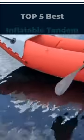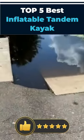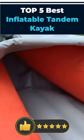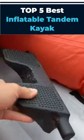Welcome to our review of the best inflatable tandem kayak. In this video, we'll be taking a look at the top 5 inflatable tandem kayaks on the market right now. We'll be exploring their features, advantages, and disadvantages, so you can make an informed decision on which model is best for you. Here are our top 5 picks.